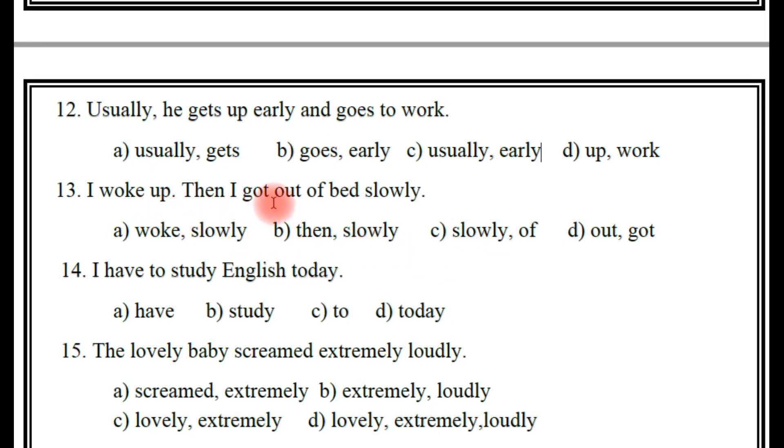Next: 'I woke up. Then I got out of bed slowly.' Here, what are the adverbs? Two adverbs are included in the statement. The right answer — B: then and slowly.